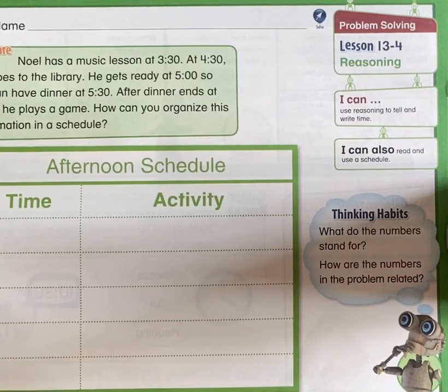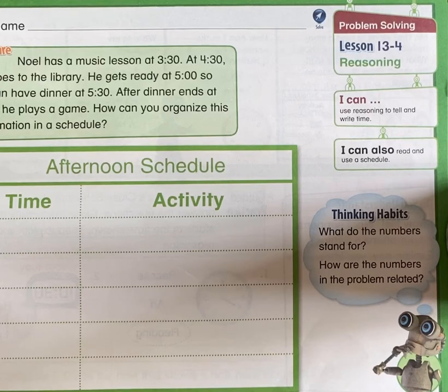Welcome back, time tellers. This is our final lesson on time telling before I do the reteach with you and we take our test. Wasn't that so quick? Just one week and you learned how to tell time. You are so incredibly smart. Thank you for working so hard. This is going to help you so much as you get back into school and as your daily routines go on. Today we're going to talk about making schedules and making sure that we're at places on time.